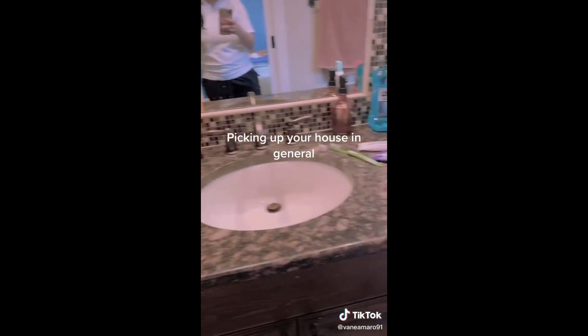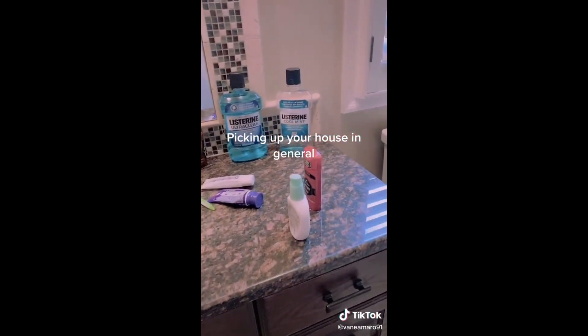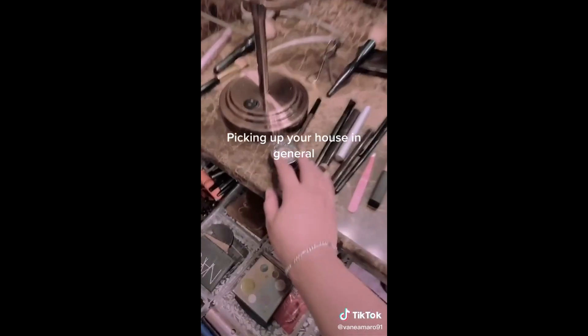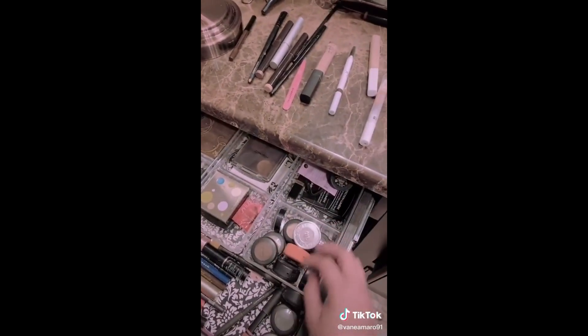Things you can do before your housekeeper comes. Putting your stuff away is really going to help her concentrate on the most important things, which is cleaning, not organizing. You know exactly where it goes — we don't.